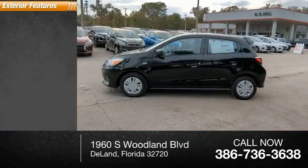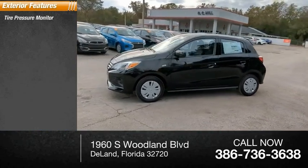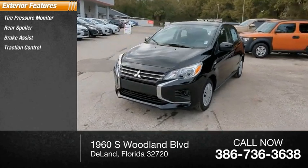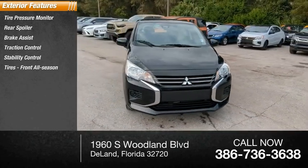Here are some of this vehicle's great options: tire pressure monitor, rear spoiler, brake assist, traction control, stability control, front all-season tires,